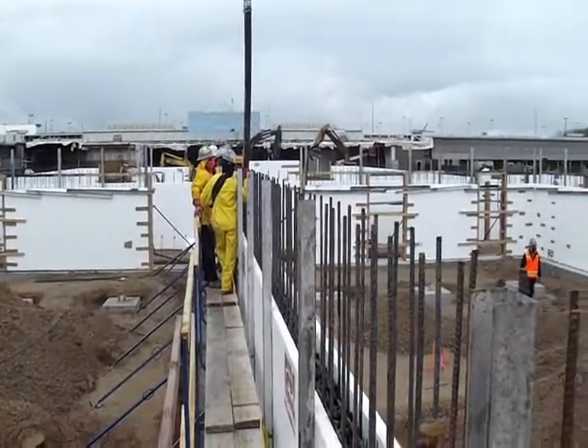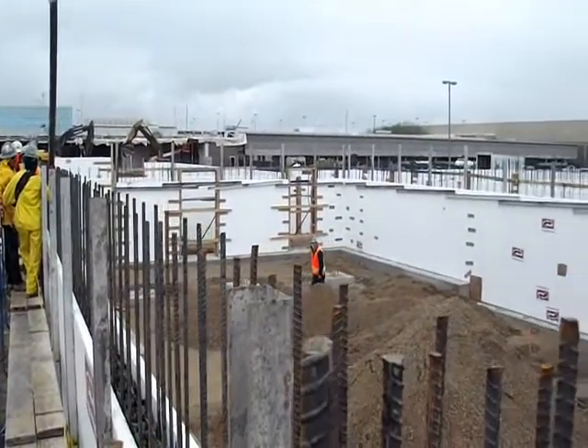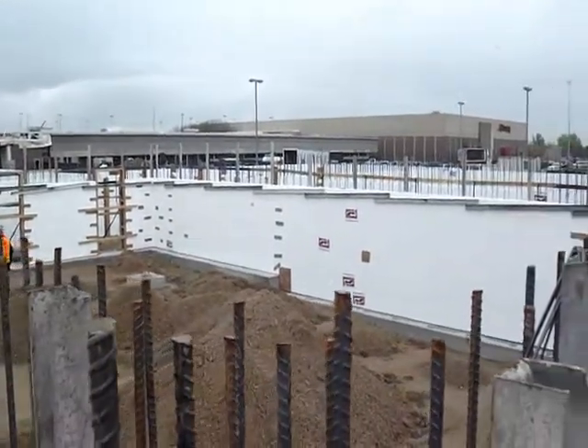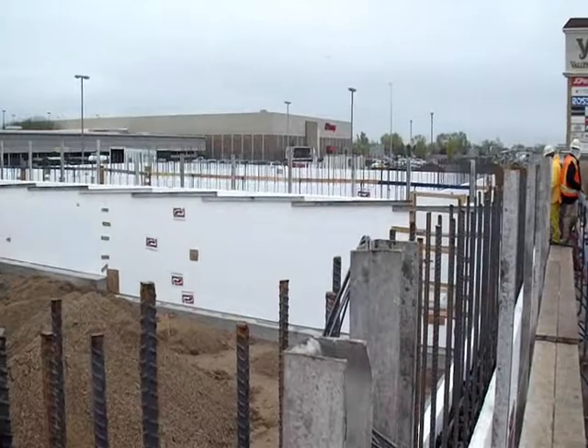Thirty yards of concrete today — probably take them about two and a half to three hours. The job is scheduled to be complete in about 90 working days.